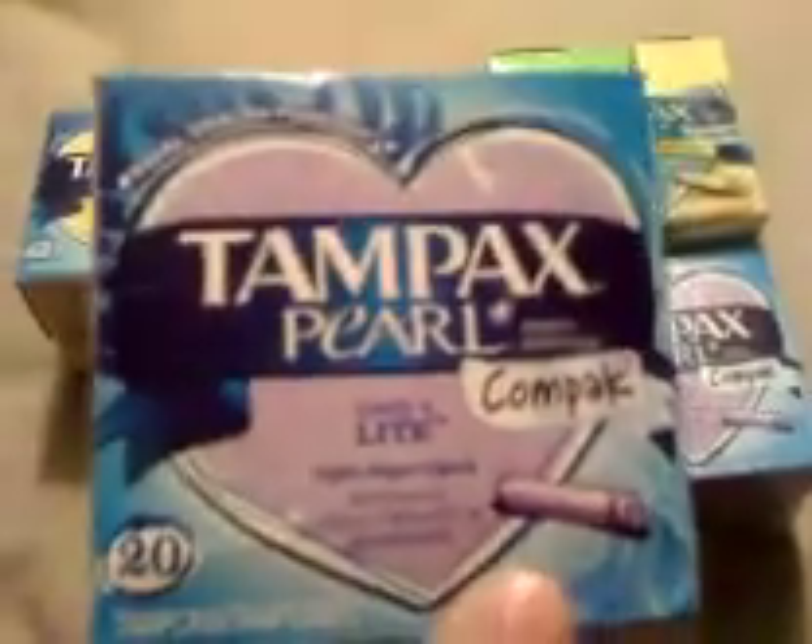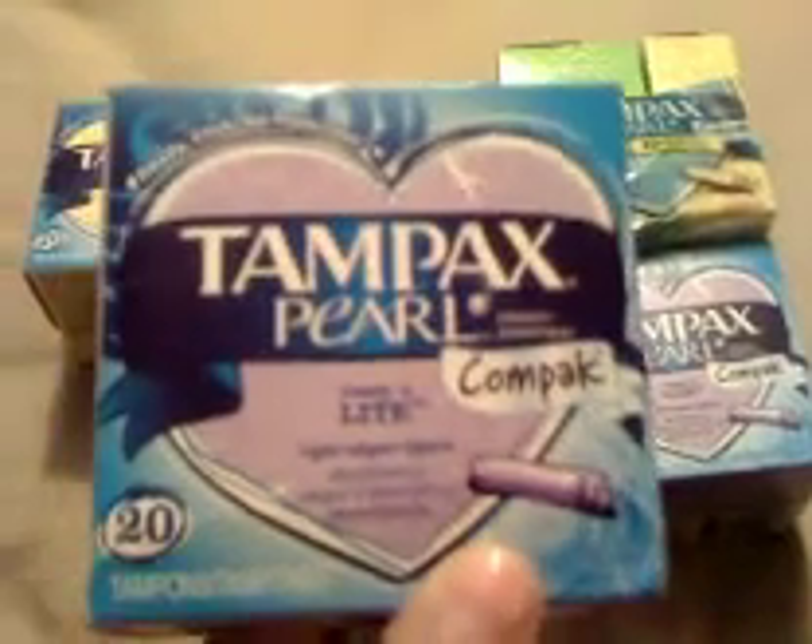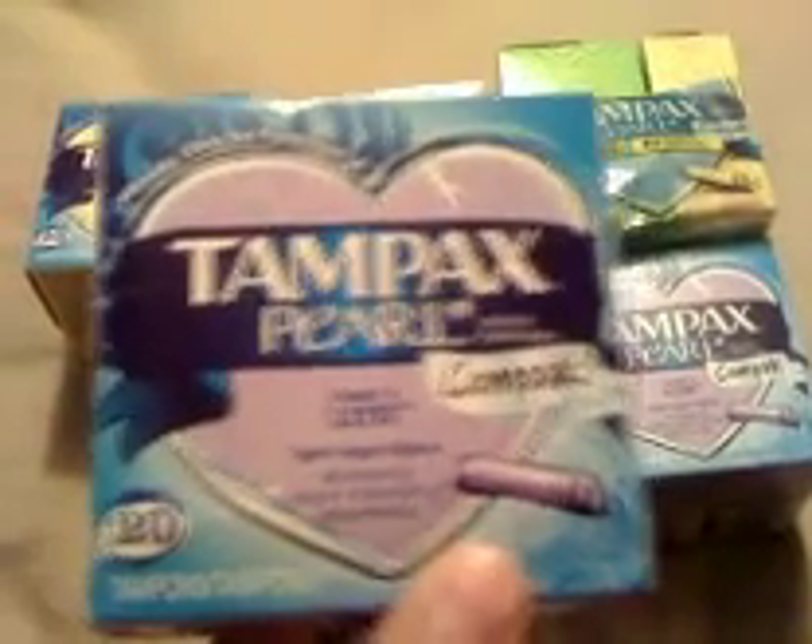Hi everyone, I wanted to show you a deal that I got on the Tampax Pearl. I used that buy one get one Tampax Pearl coupon from the 10-2 P&G insert. It was buy one get one free up to $3.99, and at Target these are $3.99 regular price. So I used one dollar off of one and buy one get one free, and I ended up getting two packs for $2.99.